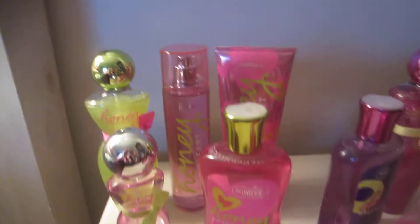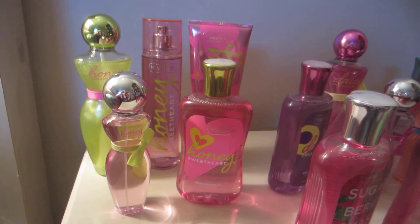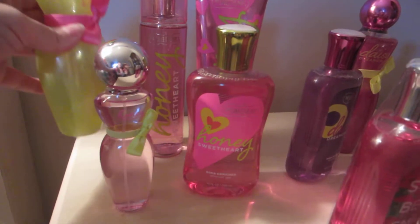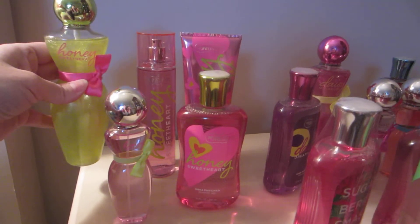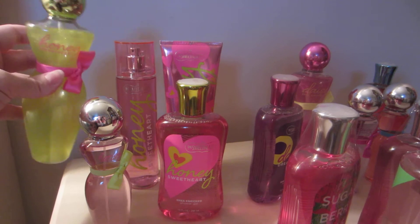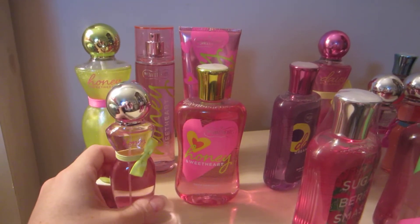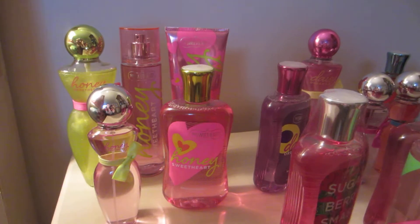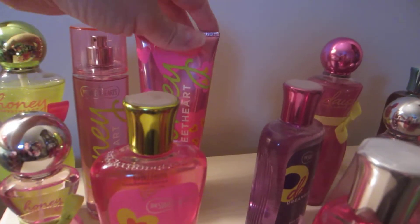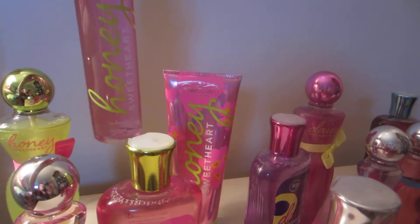First of all, I have my favorites in the Sweetheart line. These were the ones that came out around Valentine's Day 2013. My favorite is Honey Sweetheart, and this just smells delicious. I really love this. I have the Shimmer Mist Honey Sweetheart — I'm going to use that up quick, I've been using it so much. The Mini Size — I love how cute the little bottles are. The Shower Gel. The Triple Moisture Body Cream. And the Regular Spray.